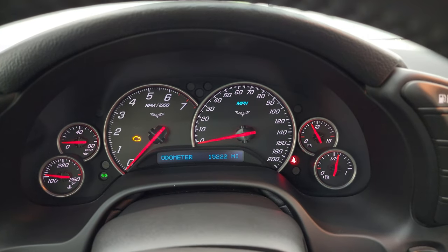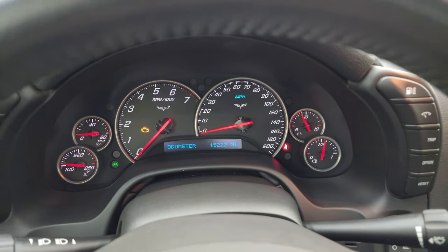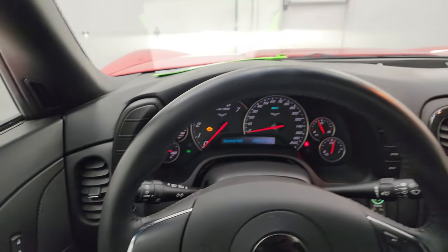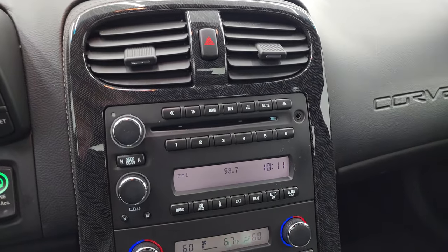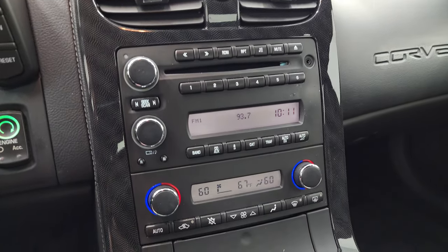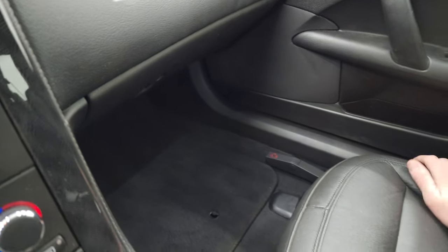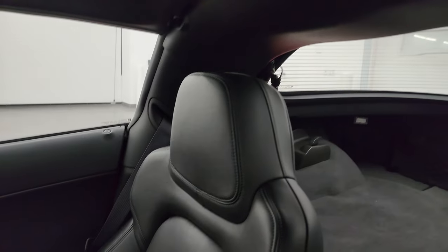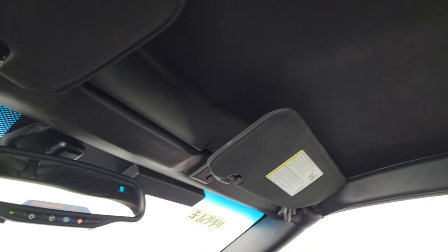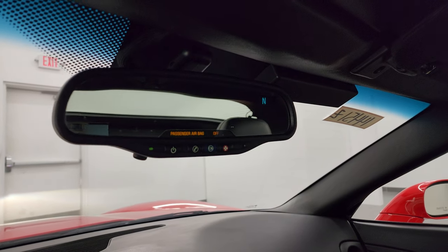This one has only 15,222 miles on it. Instrument cluster is very nice and clean. Comes with the leather-wrapped steering wheel, audio controls on the right, and a CD player. You get climate controls — dual climate controls — and the six-speed manual transmission. The passenger seat is power and it's working nicely. No rips, no tears. Smells very clean inside this car — I don't think it's ever been smoked in. The headliner is in great condition as well. You do get OnStar and SOS buttons up there, as well as a compass display.